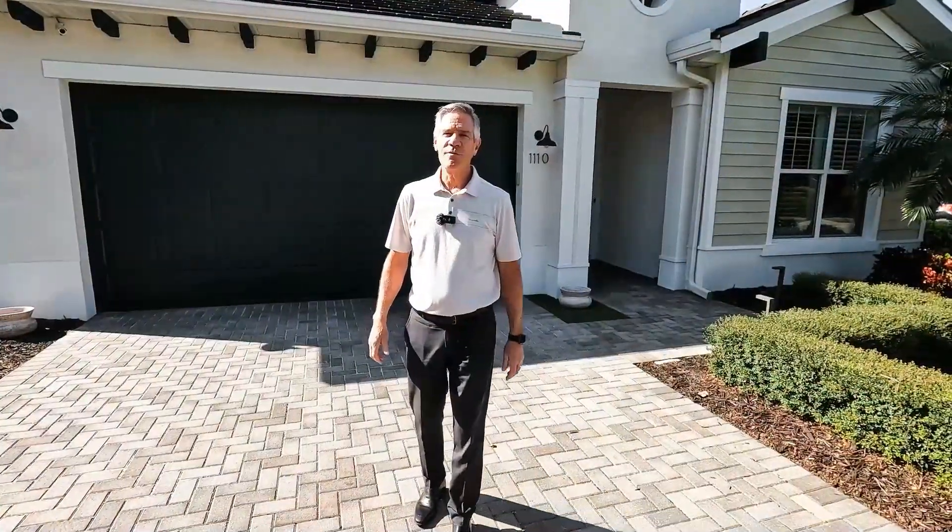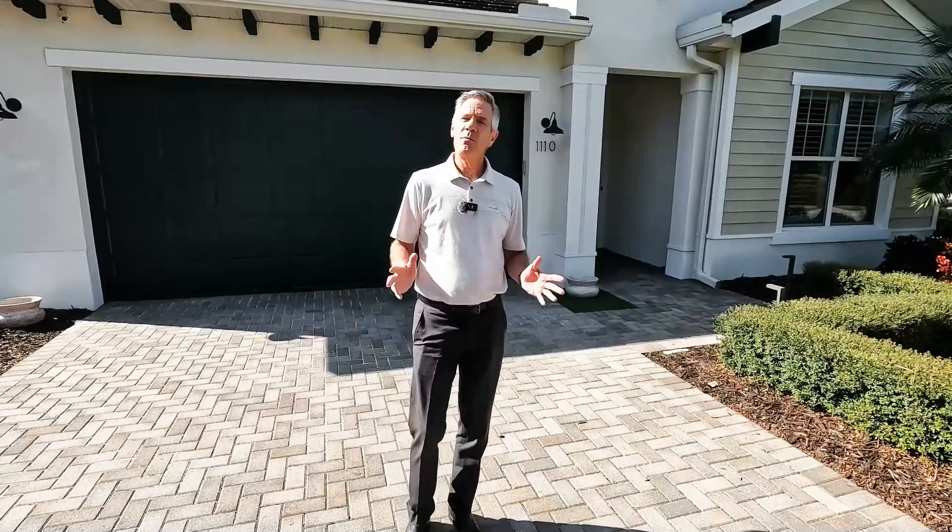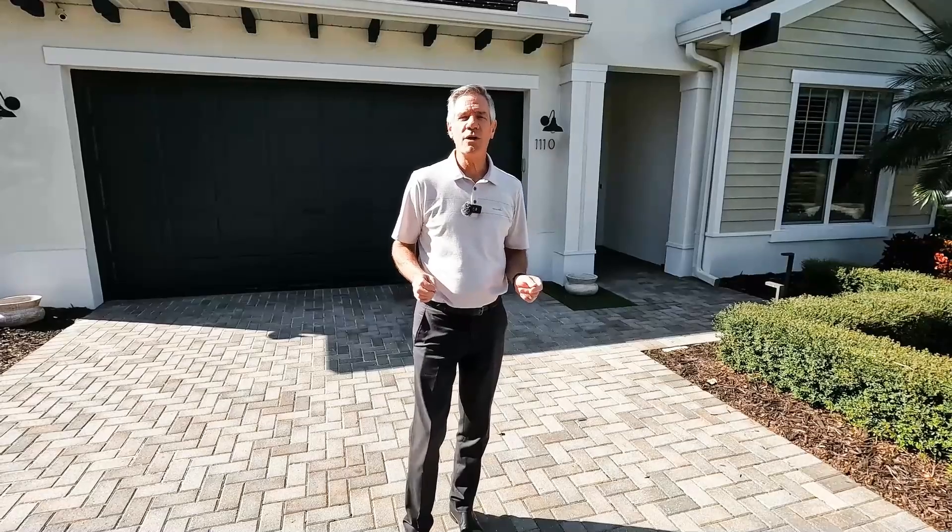Welcome to Tidewater Preserve. I'm here at Overlook Court in the Bradenton area. Tidewater Preserve is the premier boating community here in Manatee County, but this house is extra special. It has a lot of high-end features and things you wouldn't normally just see in any house here in the Bradenton area. So let's go in and take a look.